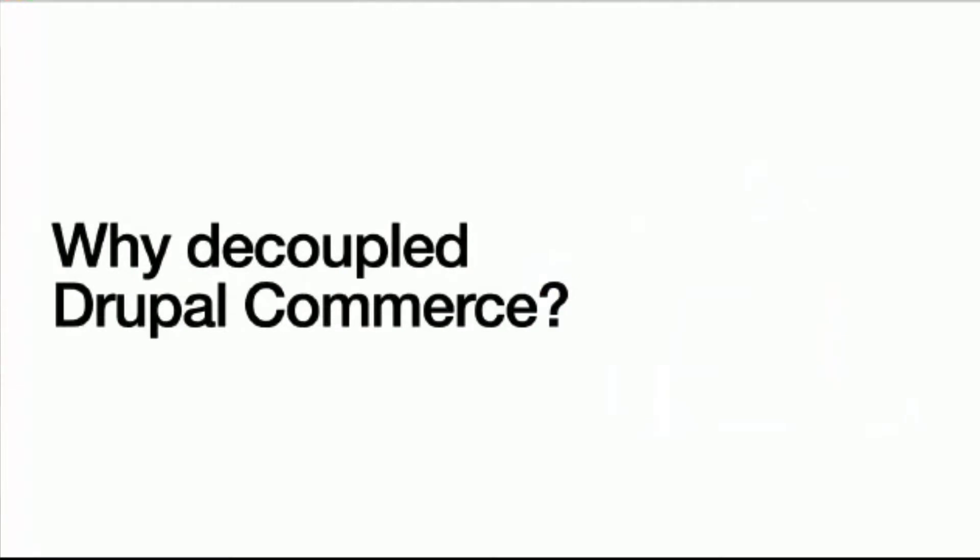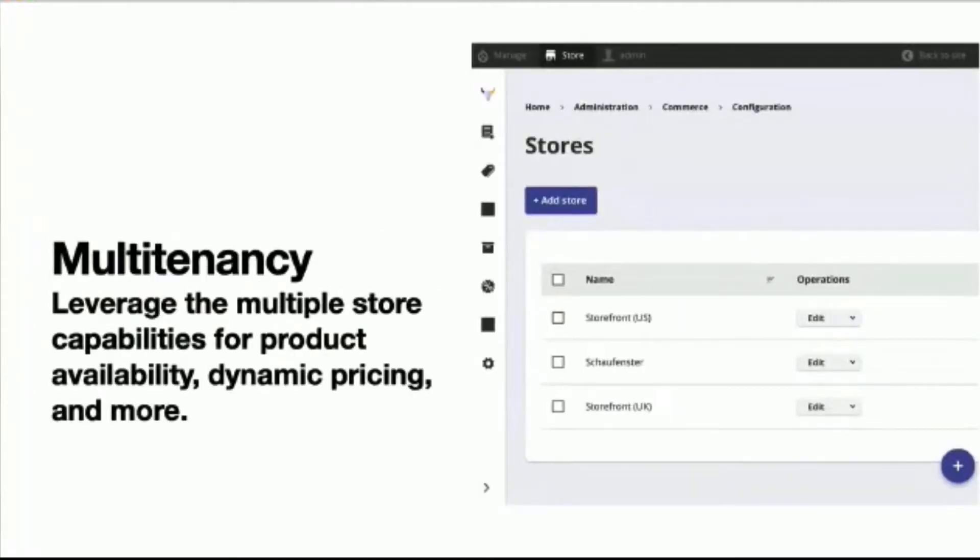So why decoupled Drupal Commerce? One thing that Drupal Commerce really excels at is its multi-tenancy, which basically means you can have multiple stores in one back end. Each store has different product availability, dynamic pricing, and other features that tie in, so you can take one install and segment it into different stores.